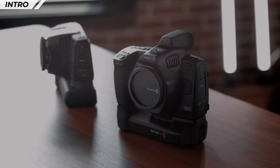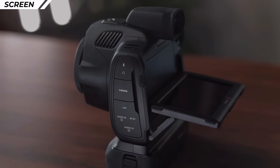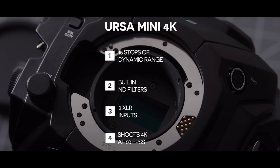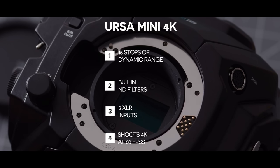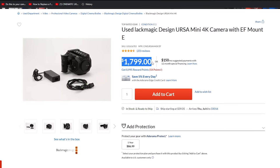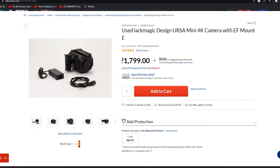None of the Pocket Cinema cameras are approved — I don't know why. The original Ursa Mini Pro has 15 stops of dynamic range, built-in ND filters, two XLR inputs, shoots up to 60 FPS at 4K, and has the ability to shoot ProRes and a ton of other codecs. You can buy this camera right now used on Adorama — and while I'm not a huge advocate of buying used cameras because you never know what's wrong with them, it's still a great deal.